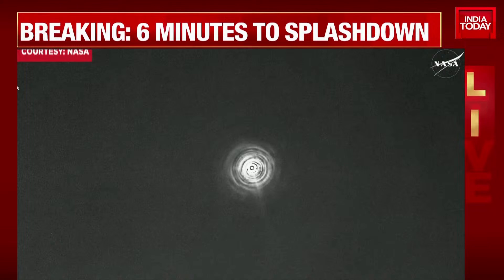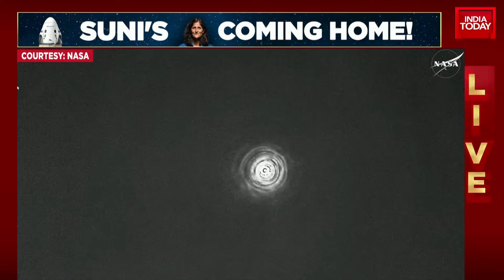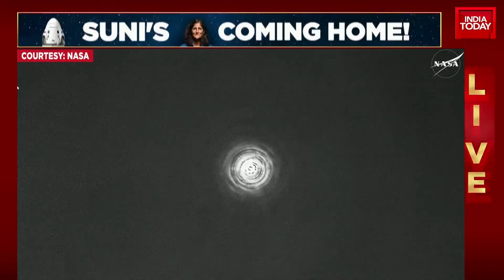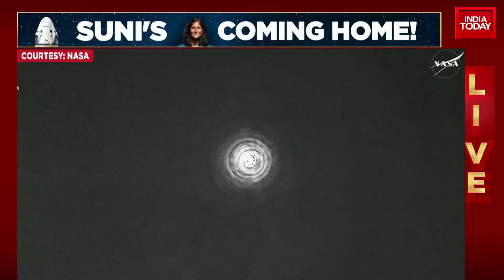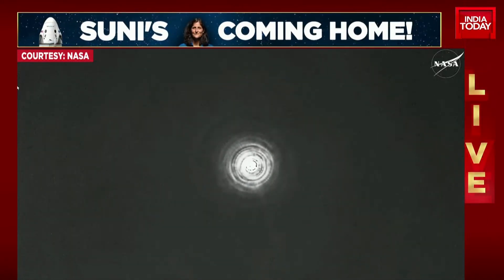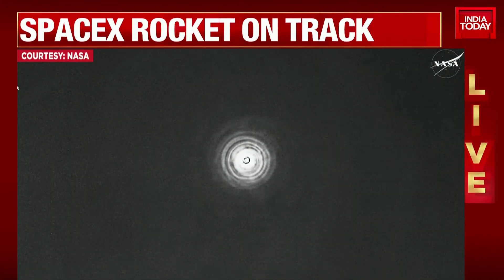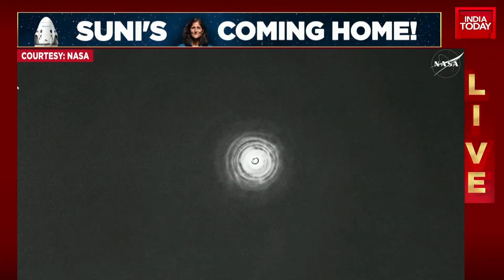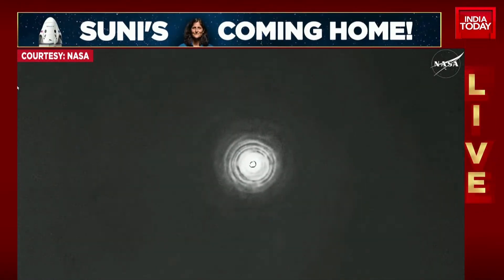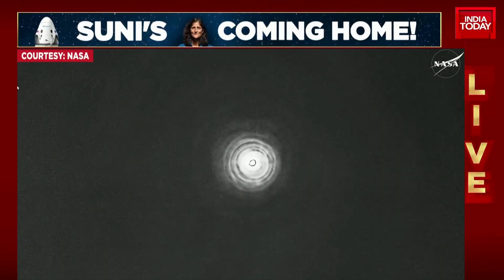We're going to start hearing the SpaceX crew operations resource engineer. Freedom is with you. 4.6 feet. Enjoying the ride. Copy that, Freedom. Great news there from Commander Nick Hague reporting back. We see a healthy flight computer. Expect automated chute deployment.